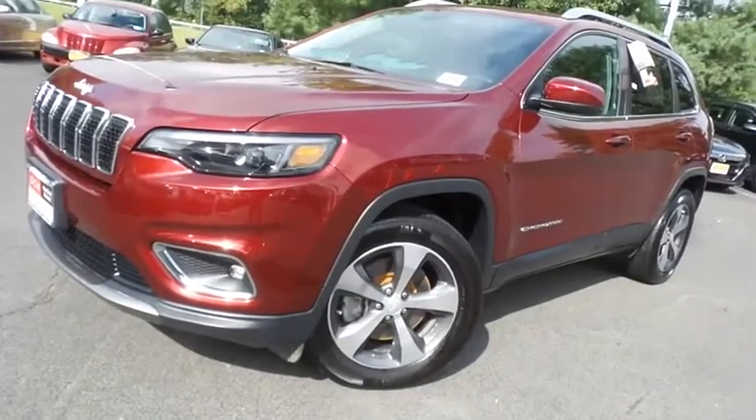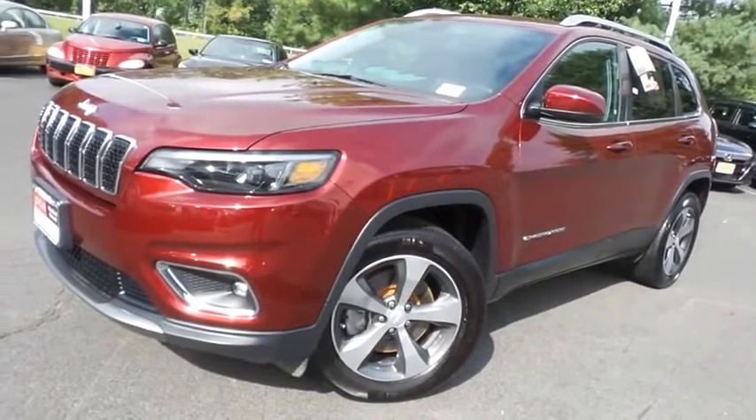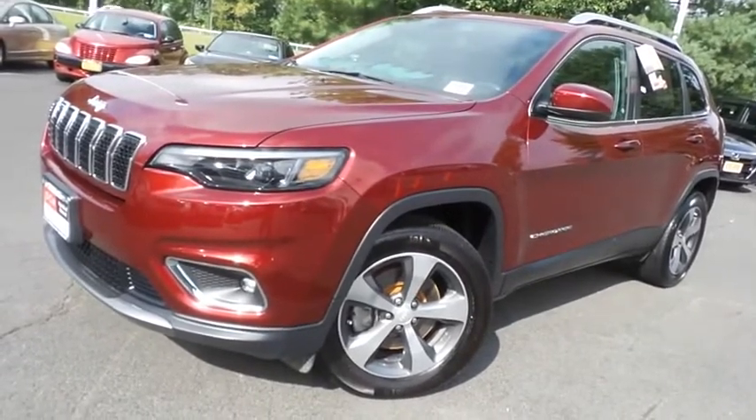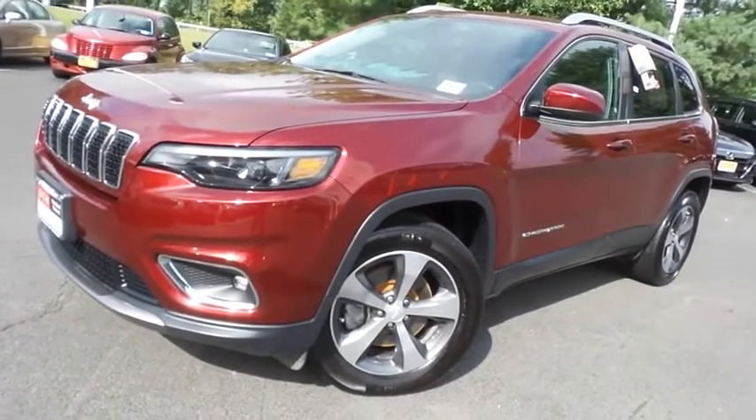Come down to Honda of Nanuet today and test drive this gorgeous, like-new 2019 DCH Economy pre-owned Jeep Cherokee Limited Four-Wheel Drive with only 15,000 miles.